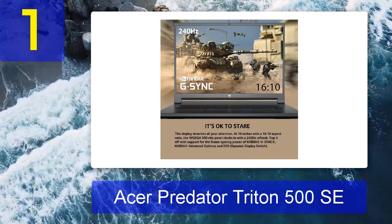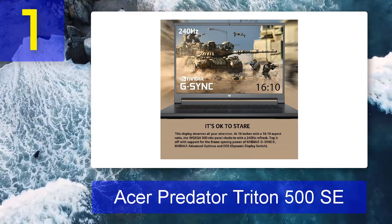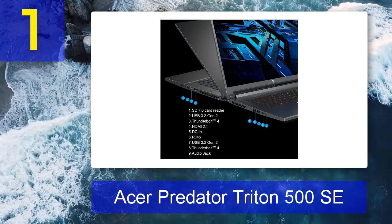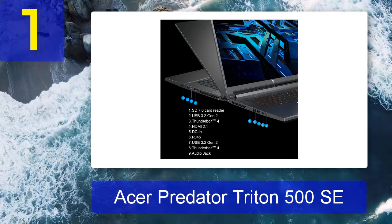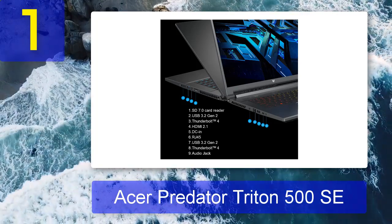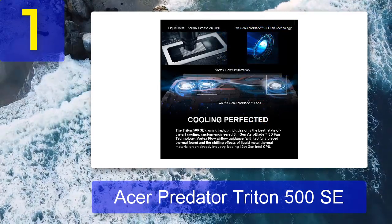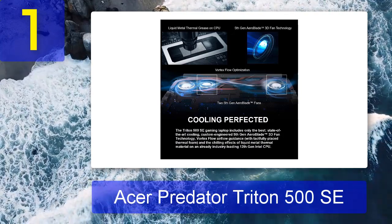A look under the Triton 500 SE's hood explains a lot. Acer's powerhouse has configurations that combine a powerful 11th Gen Intel Core i9 CPU with the might of an NVIDIA GeForce RTX 3080 GPU — an impressive amount of power for anything from gaming and rendering to video editing or programming. You can also opt for up to 32 GB of RAM, making multitasking a breeze.